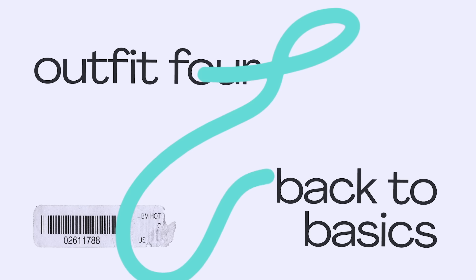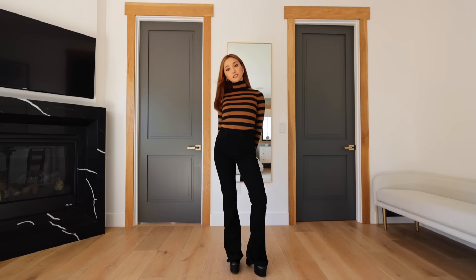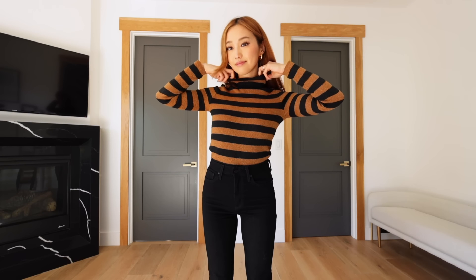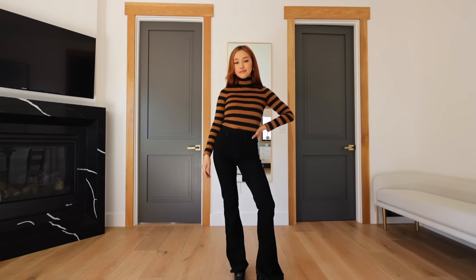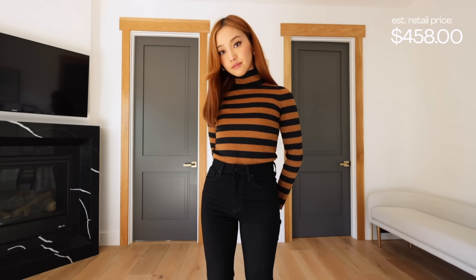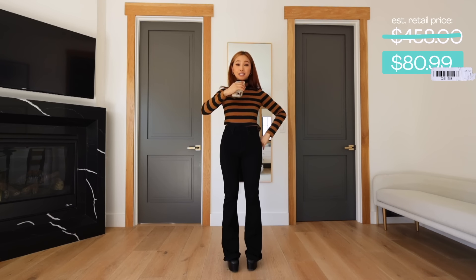This is probably my most favorite piece that I got this time around at ThredUP. It is this Allison and Olivia striped turtleneck, but it's in this gorgeous glittery fabric. It also makes me look freaking snatched. The estimated price for this sweater was $458, but I got it for $80.99 — and it's in pristine condition.